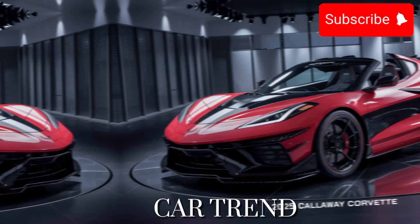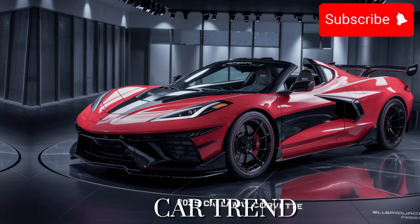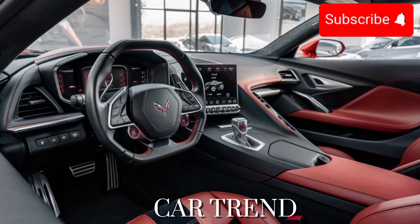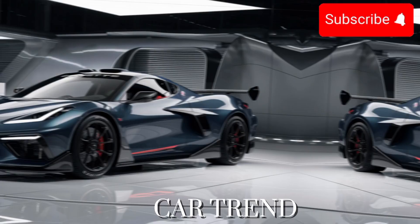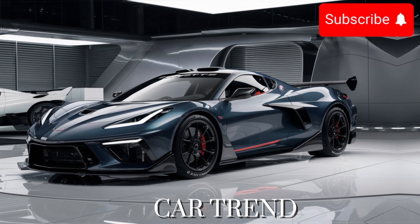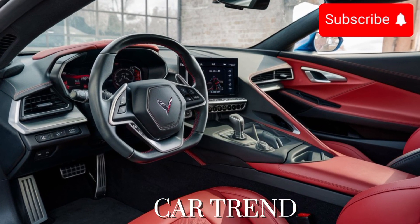Picture this — it's the year 2025, and you're standing in front of the latest creation from Callaway Cars, Inc. The 2025 Callaway Corvette immediately grabs your attention with its bold and aggressive stance. From its sculpted lines to its aerodynamic curves, every aspect of the exterior design screams speed and sophistication.